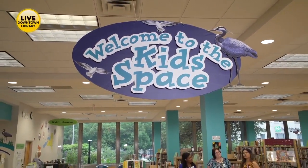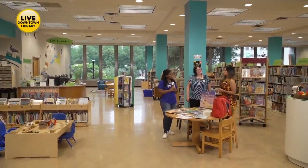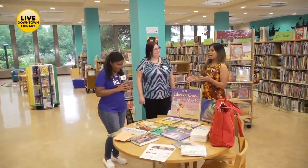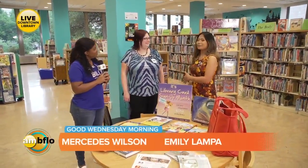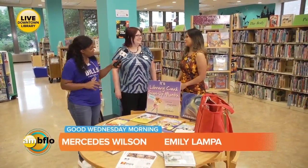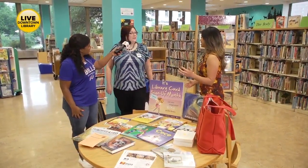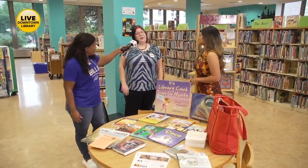We are in perhaps the cutest, most colorful section of the library. I have spent so much time — knowing that I have children who are 8 and 13 now — in these kinds of areas. They're my favorite. Thank you so much, Christy Doherty, for being with us this morning to talk about your specialty at this library. I also have a first grader as well, so I am immersed in this world here and at home.